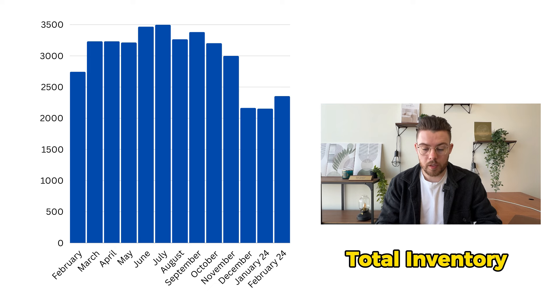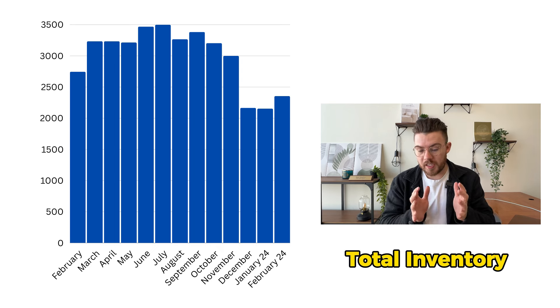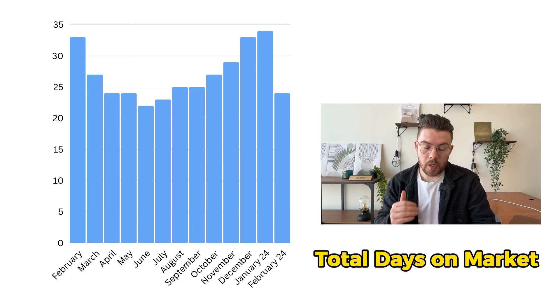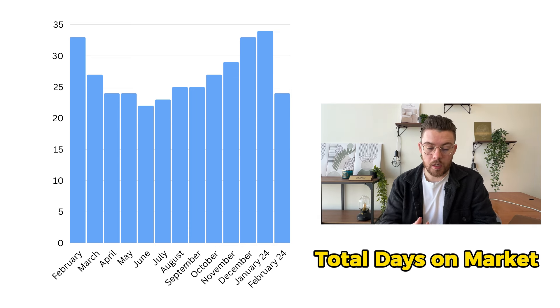Looking at our total inventory right now, it's just over 2,300 total homes on the market. We've been steadily falling as we continue into the spring market, except for December and January — not uncommon for the season — but we're already seeing a bit of an uptick. The sales are just eating up that inventory; whatever is coming on the market right now is getting consumed immediately. The total days on market is actually going down — from February of last year at 33 days, in February of this year it is 24 days, hovering below 25 days on market outside of our slow period.